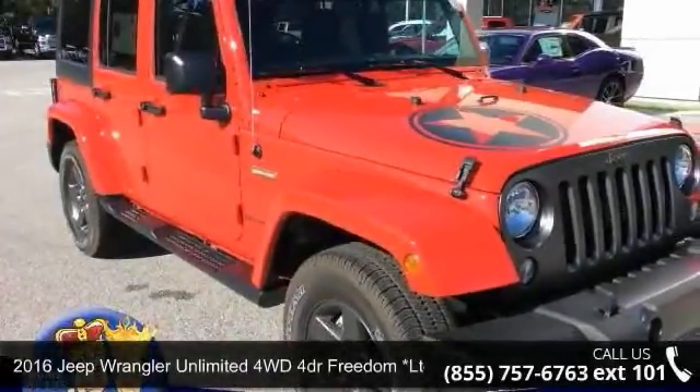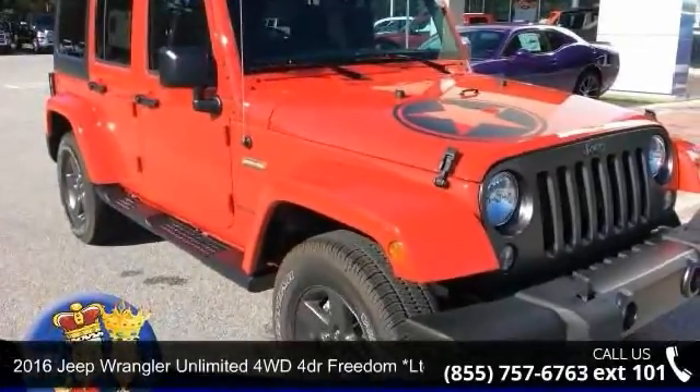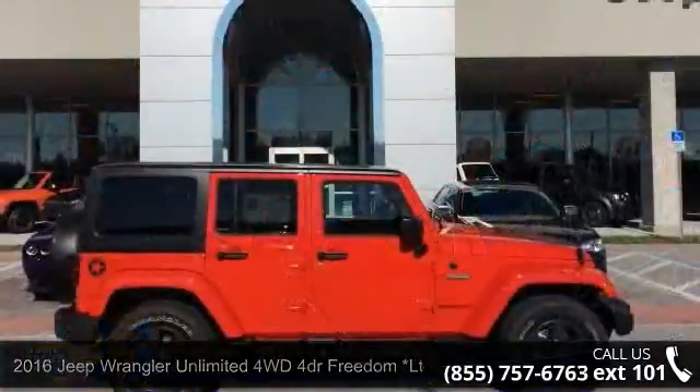Presenting the 2016 Jeep Wrangler Unlimited. If you are looking for a first-rate auto, this one could be yours today.